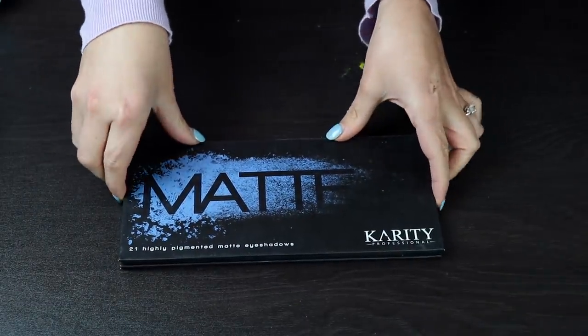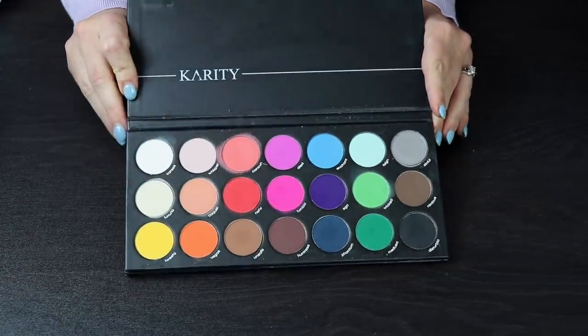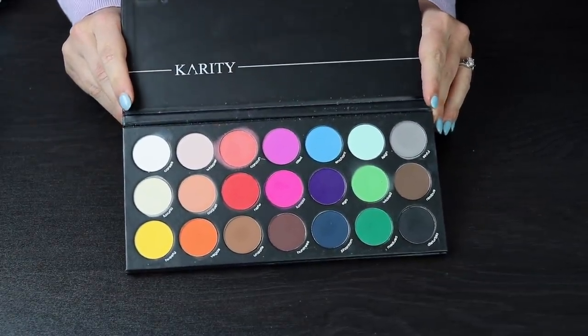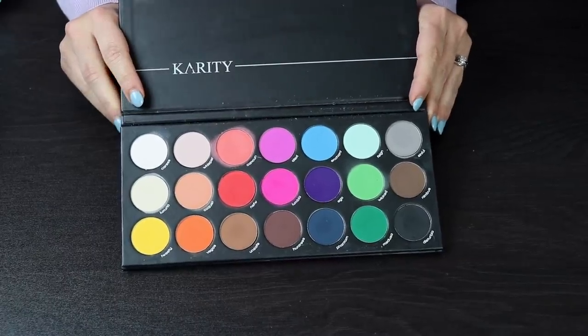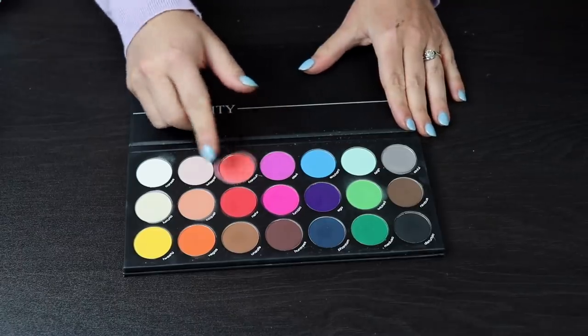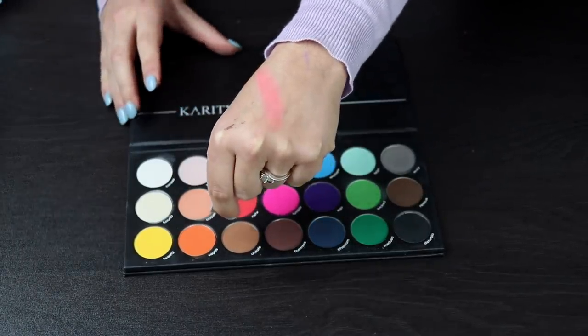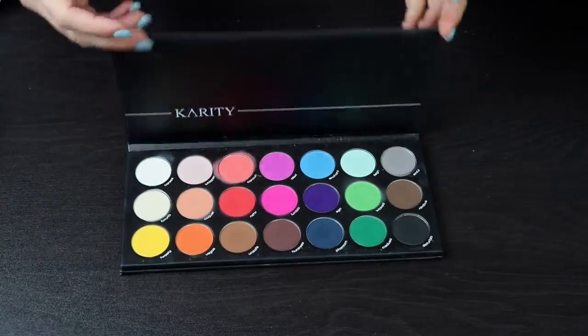Next up, we have a palette by Karady — this is their All Matte palette. I have not used this enough and I really feel like I should give this more love. I liked it when I did use it, so I'm not going to declutter it. I think the color story in this is really pretty, and there's a shadow in here that is just so unique to my collection. I will for sure be keeping this palette — I think it's pretty good quality.